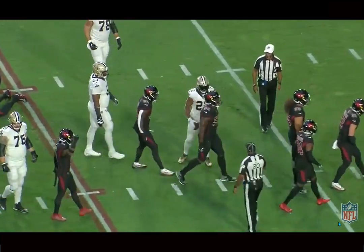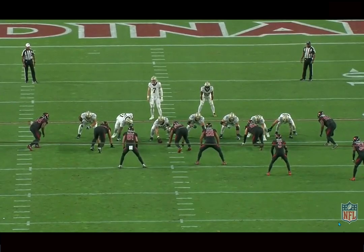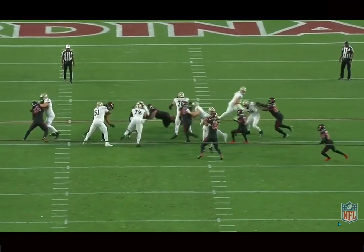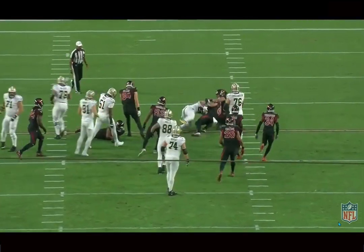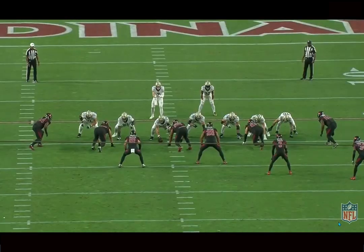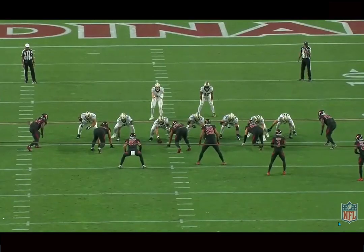He's a very solid run defender. He plays nose one-tech — basically what Peely does — and I think they really like Peely, but he still needs to be developed. He's a little raw at times, and if they want someone who could be a little more consistent, an early down player to help stop the run if injuries were to happen, especially given it's a pretty light — very strong at the top — but not a lot of depth in that defensive tackle room.